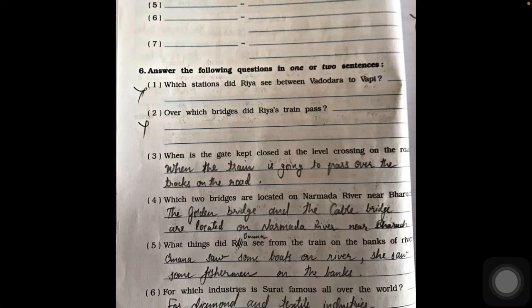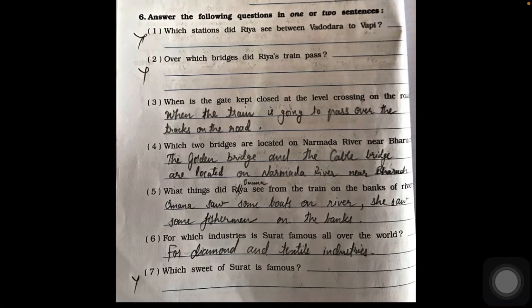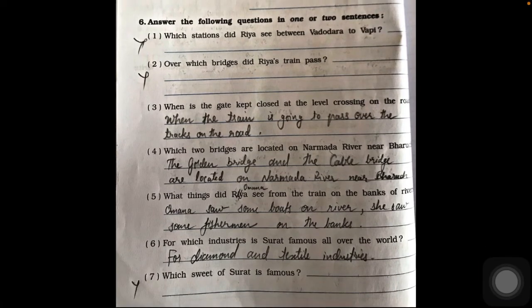Question six, answer in one or two sentences. Questions one and two are from Ria's journey so we skip them. Question three: where is the gate kept closed? At the level crossing on the road. When the train is going to pass over the track on the road, the gate is kept closed at the level crossing. Question four: which two bridges are located on Narmada river near Bharuch? The Golden Bridge and the Cable Bridge are located on the Narmada river near Bharuch.